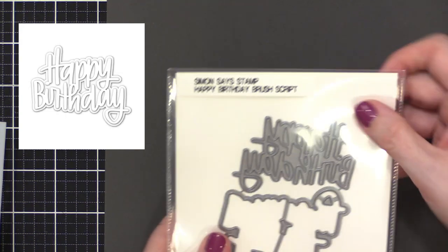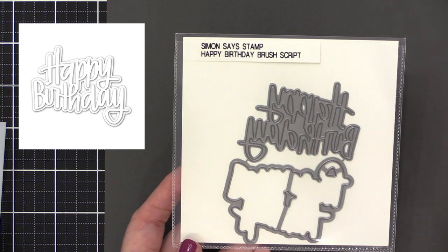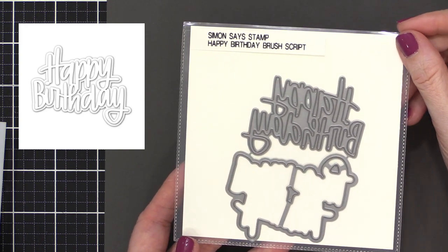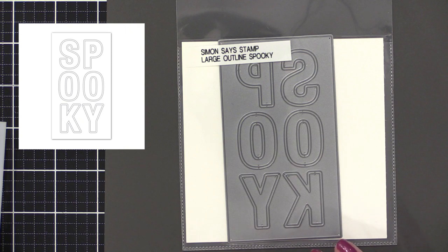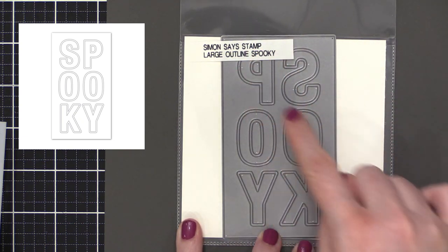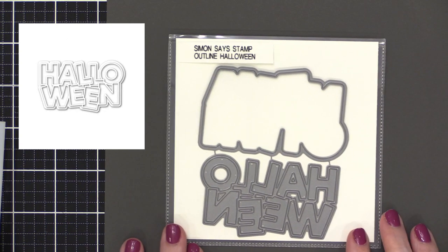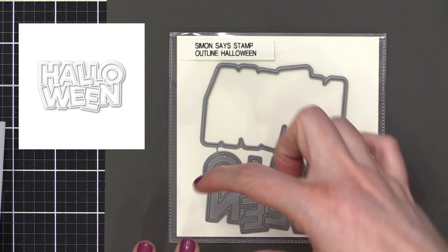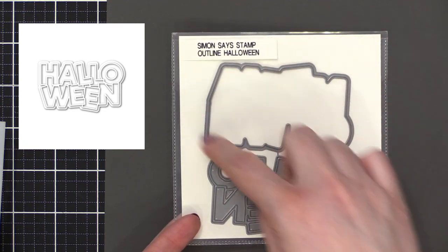Next up is Happy Birthday Brush Script — I believe this lettering is on a previous stamp set but I really wanted it as a die. Then we have Large Outline Spooky, similar to the Large Outline Thanks we released previously. It cuts the outer box, the thin outline of the letters, and the interior, giving you lots of options. Next is Outline Halloween — so cute, I love how wonky and playful it is. You get the outline letters and the shadow or halo.